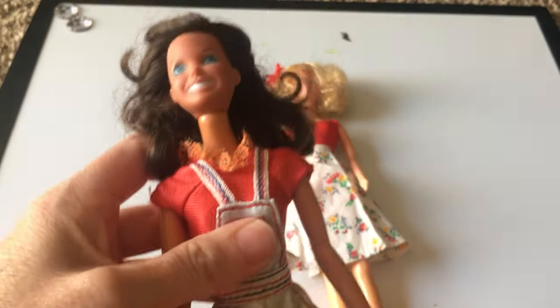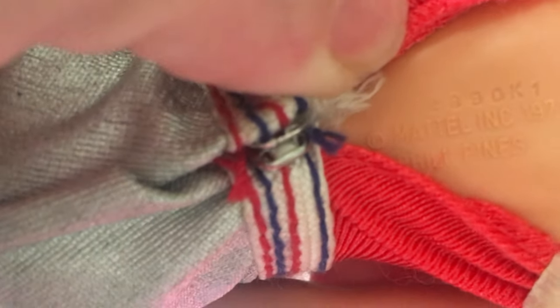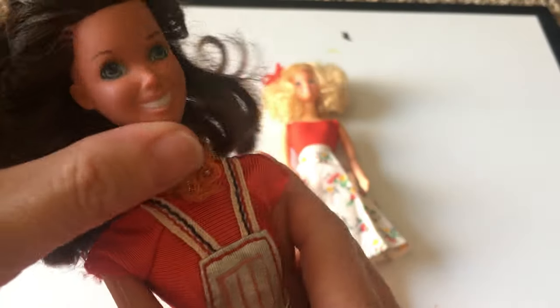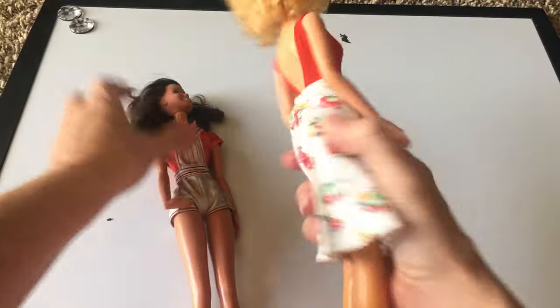She's got the same joints as the Star doll and the same marking — there it is on her back. She's actually got a little bit of a number above hers. She's also 1979 from Mattel Incorporated and the Philippines, but there's an extra number, which must be something to do with the mold number. I do believe that these are also marked on their heads as well — Mattel 1979 — and I think Star has that as well, and she does.